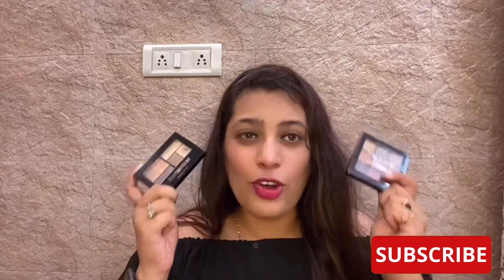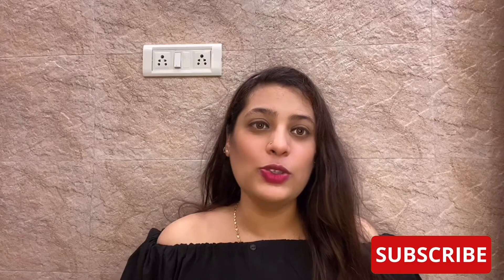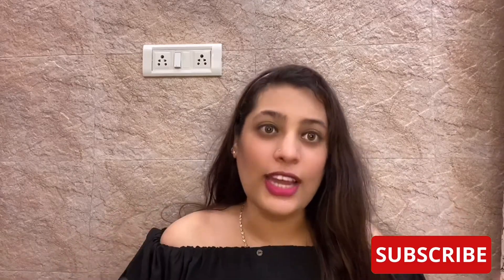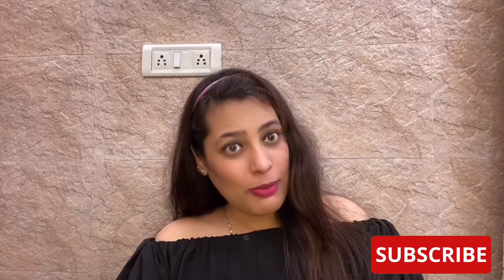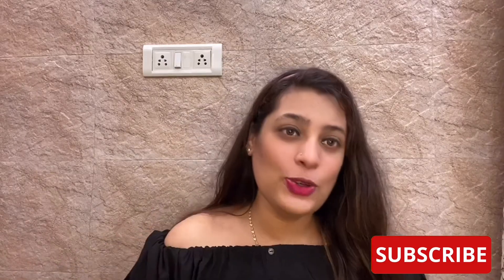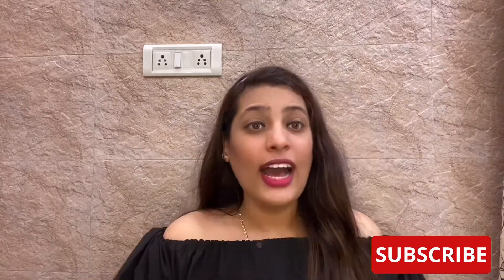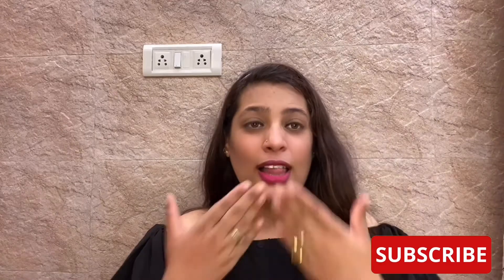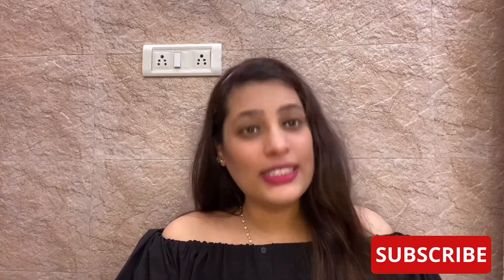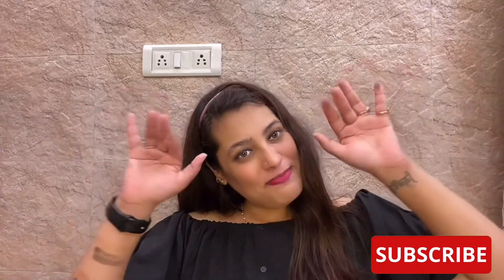That was my thoughts on both palettes — do let me know if you liked it! Guys, that's about it for today's video. Those were my reviews on both products. If you like the video, don't forget to give it a thumbs up. I hope you enjoyed it — like, share, and subscribe. Love you all, stay home, stay safe, enjoy yourself. Bye bye!